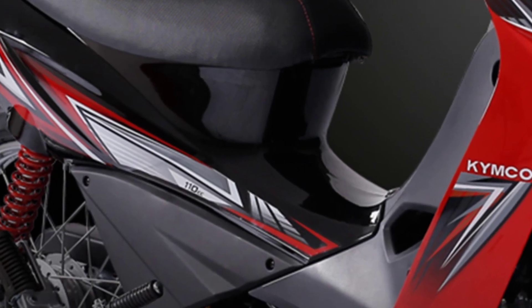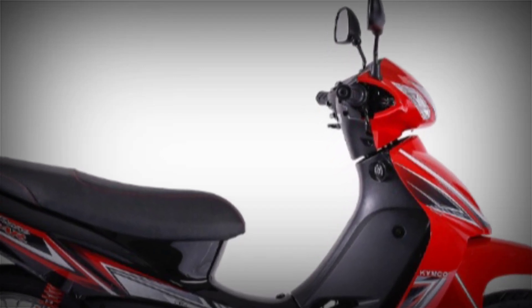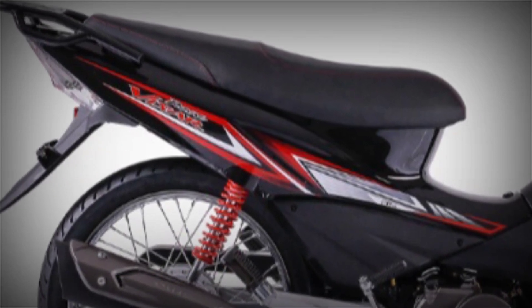KYMCO is a Taiwanese manufacturer that has made long strides in the segment since its early days. The bike affords an upright seating position that gives it good commuter-friendly ergonomics.